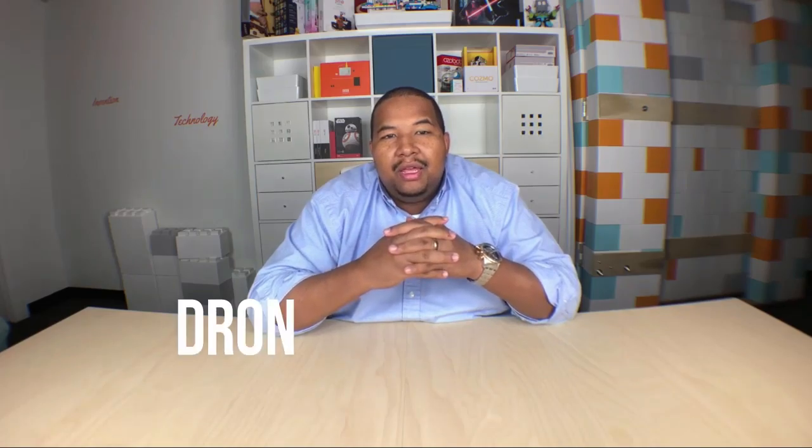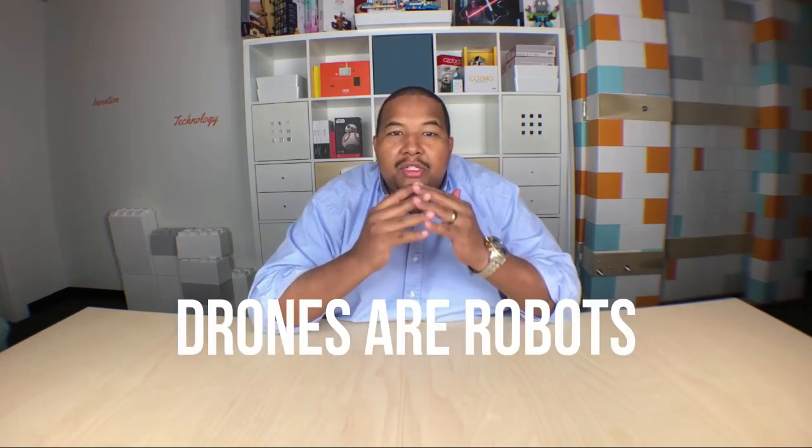The key point and major takeaway from this section is that a drone is a robot, and it uses sensors and has a brain.